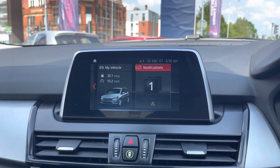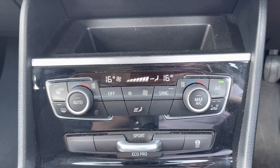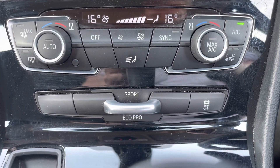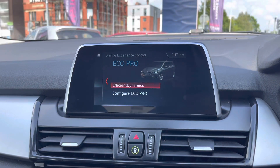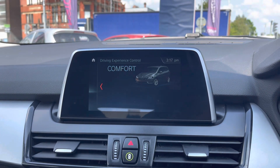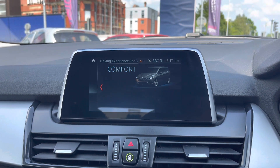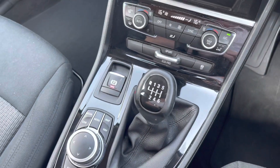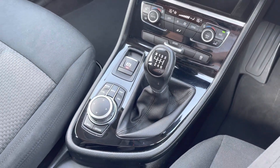You can adjust the sensitivity of the collision warning system in the settings. Below you'll find your dual-zone automatic climate control. Below that you also have your different driving modes — Comfort, Eco Pro, and Sport — which change the vehicle's performance and handling, allowing you to enhance your driving experience. In the center console you'll find your six-speed manual gear selector.